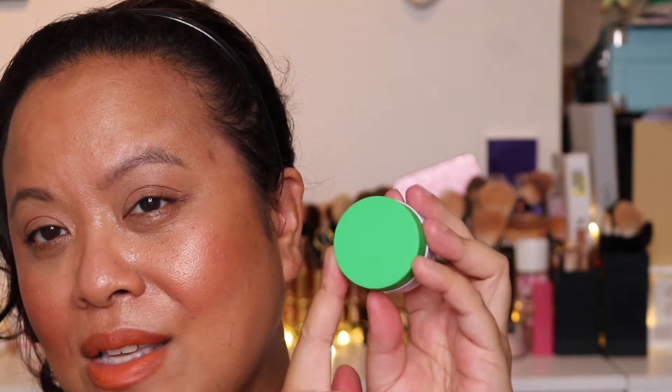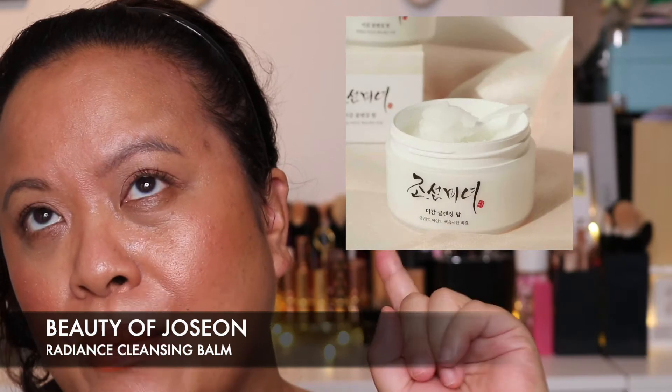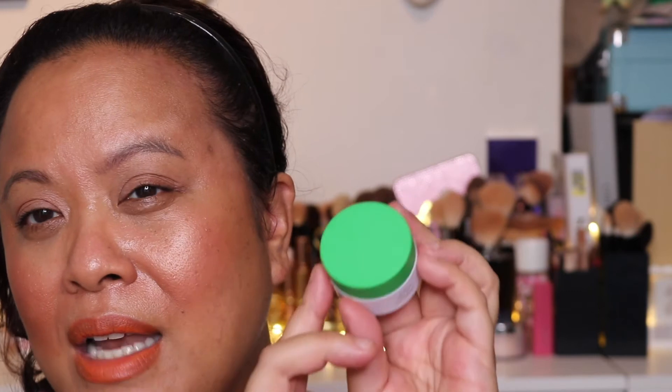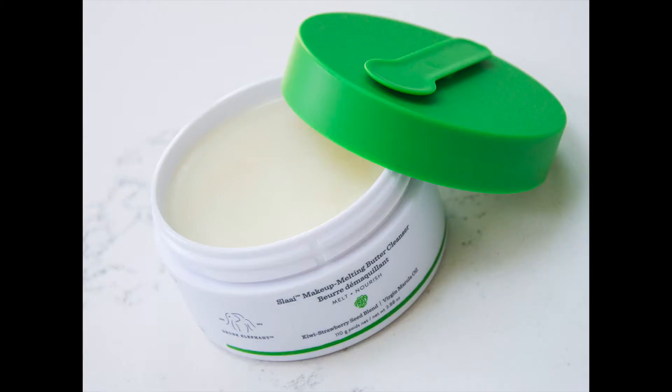I am also a huge fan of the Beauty Pie Cleanser, and I will put a picture up of the one I use as well as a Korean one I found from Beauty of Joseon, which I've featured in a previous video and absolutely loved. So I will put those up for you to see, but those are kind of the cleansers I really love. That is my number five.